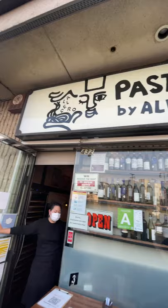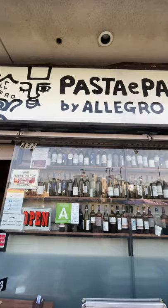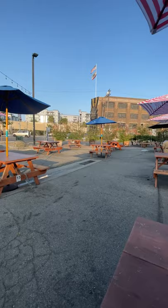Have you tried uni pasta before? This bowl of uni pasta is made by Pasta y Pasta by Allegro, a Japanese restaurant serving Italian pastas, located in the Little Tokyo neighborhood in downtown LA.